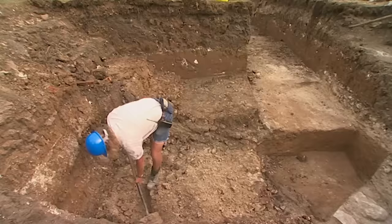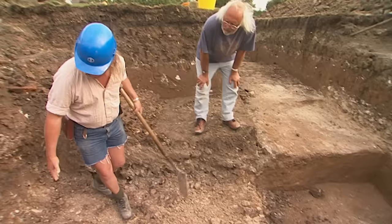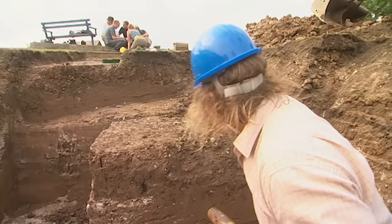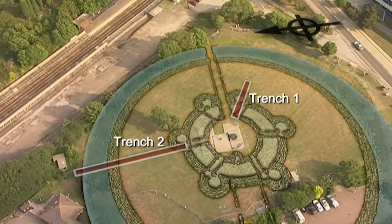Phil has found the turn of the wall in Trench 1. Looking at the wall coming one way and then another wall coming the other way, they need to strip back the surrounding material to find out whether the wall continues through or whether it literally just turns. If the wall does turn, it could be the entrance to the rotunda.